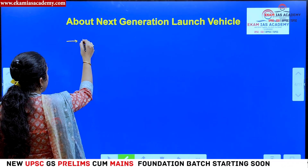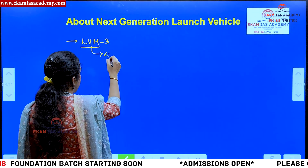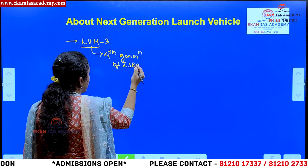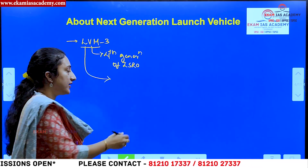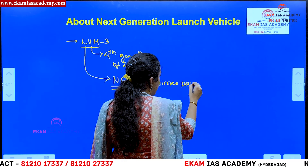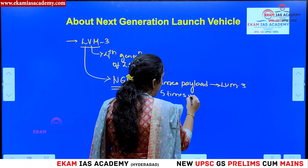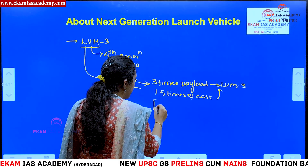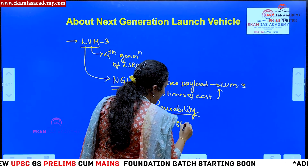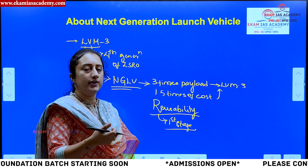The next generation launch vehicle is currently being developed. At present, we are using LVM3 — Launch Vehicle Mark 3 — which is the fourth generation launch vehicle of ISRO. The next generation launch vehicle, NGLV in short, can carry three times the payload of LVM3, at only 1.5 times the cost of LVM3. The main feature is reusability — from the first stage of the engine itself, it can be reused for multiple operations, saving cost while carrying very heavy satellites in the future.